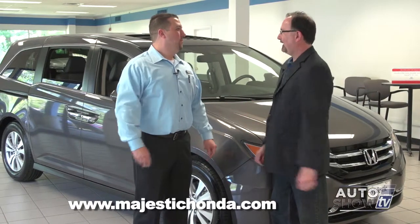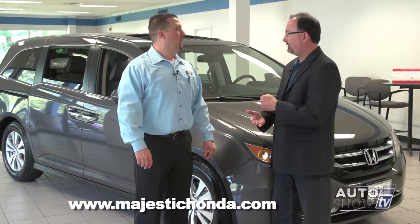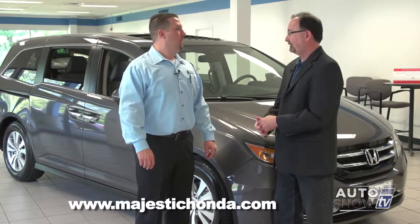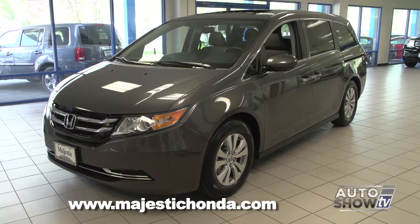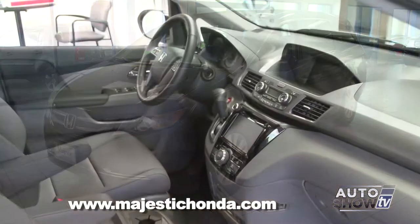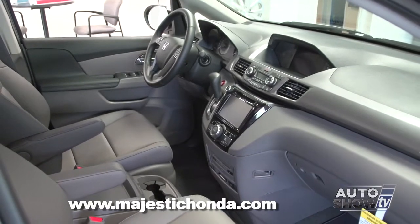There's a lot we're going to take a look at, but let's start with performance. All five models come with the 3.5-liter V6, which is a big engine but provides good gas mileage. It absolutely does. Honda has gone to a six-speed automatic transmission in all models, which gives you a 28 mile per gallon highway rating.